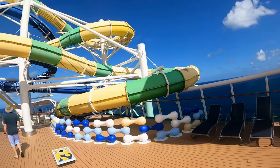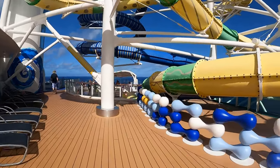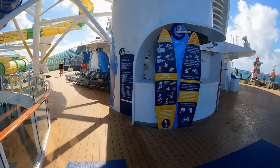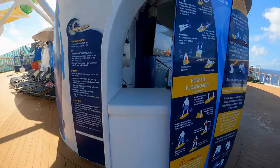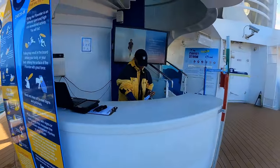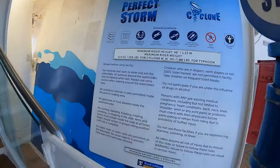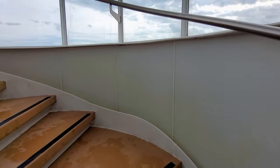An overview of the Perfect Storm waterslide. There is a check-in counter for participants. Another exciting activity for waterslide lovers is the Perfect Storm, Cyclone and Typhoon. Participants must meet certain height and weight requirements before partaking in this activity. Go up a long flight of stairs to reach the top.